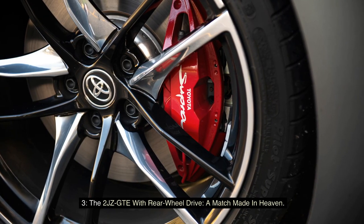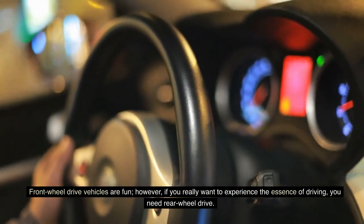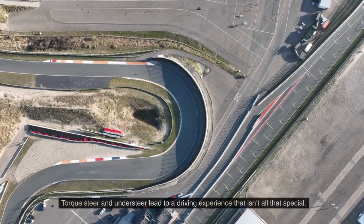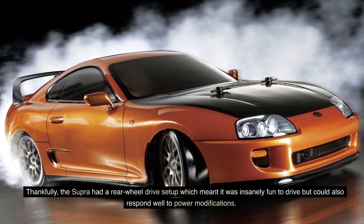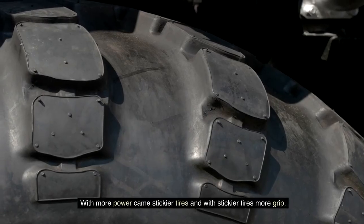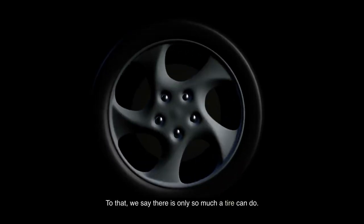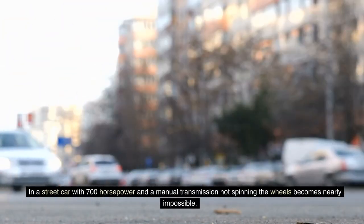Fact 3: The 2JZ-GTE with rear-wheel drive — a match made in heaven. Front-wheel drive vehicles are fun. However, if you really want to experience the essence of driving, you need rear-wheel drive. Plus, pushing upwards of 400 horsepower through a front-wheel drive vehicle just gets way too much to cope with. Torque steer and understeer lead to a driving experience that isn't all that special. Thankfully, the Supra had a rear-wheel drive setup, which meant it was insanely fun to drive and could respond well to power modifications. With more power came stickier tires and with stickier tires, more grip. In a street car with 700 horsepower and a manual transmission, not spinning the wheels becomes nearly impossible.